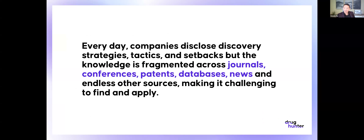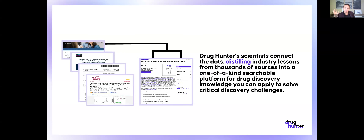There's journals, conferences, patents, databases, news, and endless other sources, and it's really hard to find and apply the scientific insights from all the new disclosures to your work. So we are here to help with that. We distill all of these really interesting nuggets from patents, conference disclosures, first disclosures from other sources and journals, and put it all in one place so that you can search for this information, regularly stay up to date, and learn more about drug discovery.